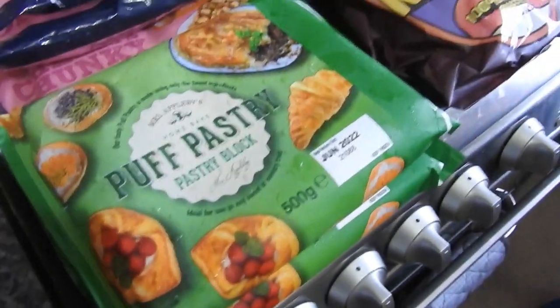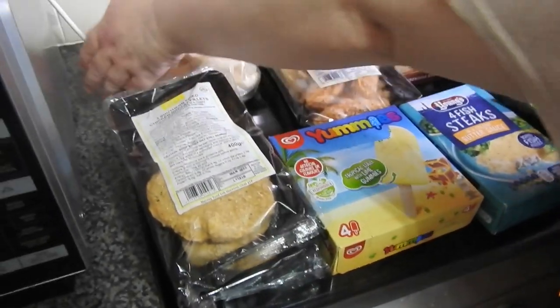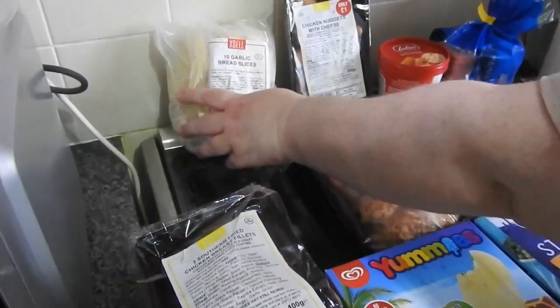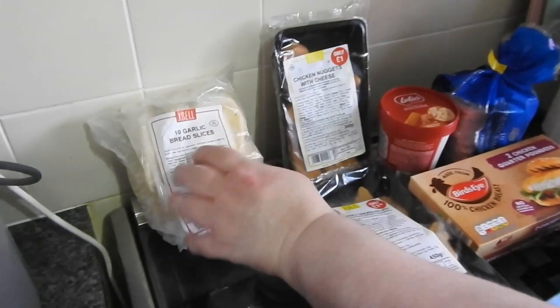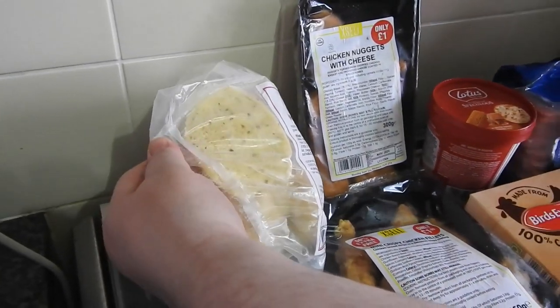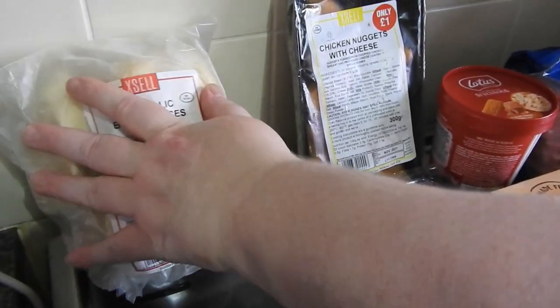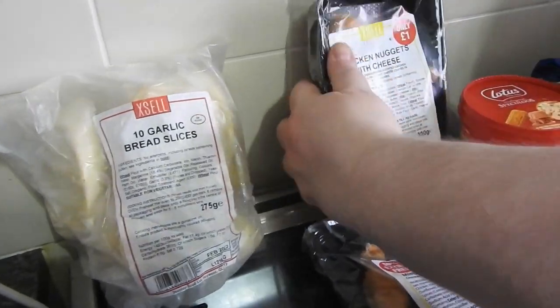So from Herons in the frozen section — I can't recommend this Excel range enough. Some stuff is rubbish but when you find something good it really is good, and it's so cheap. These are 10 garlic bread slices and they were less than a pound — we'll have them with lasagne or spag bol.